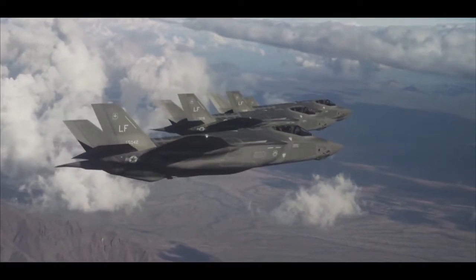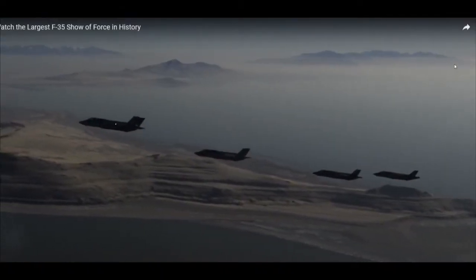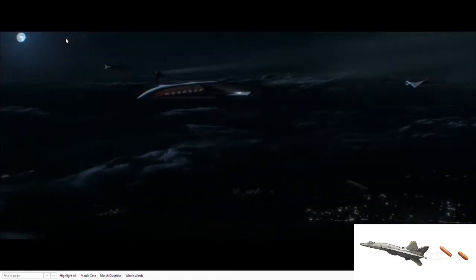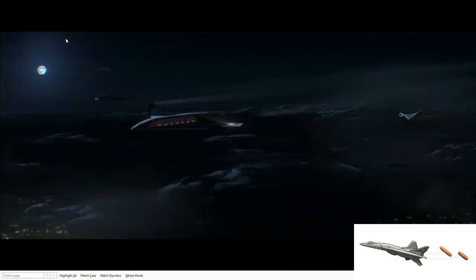Eventually, as avionic technology advances, strike fighters will have their own ability to achieve sub-orbital atmospheric flight configurations, merging space planes and jet fighters into one autonomous weapons systems platform.